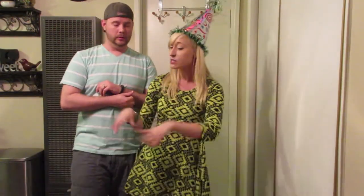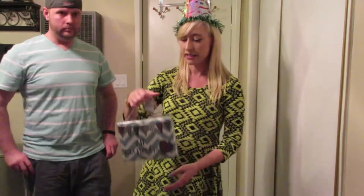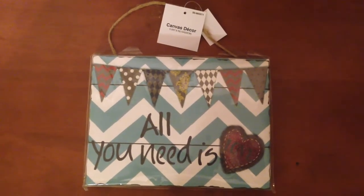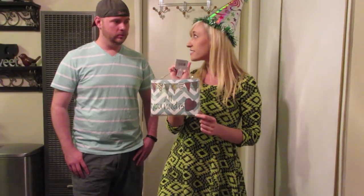He is going to help me with the giveaway today, so what is our first item? First item in the giveaway — this is all one package — is this beautiful hanging canvas picture. It says, 'All you need is love.' A girl's got to eat. All you need is love. And it's on a pretty chevron background. Very pretty.